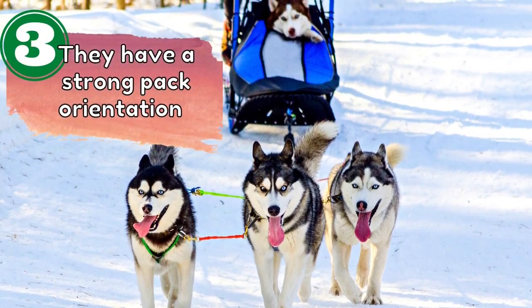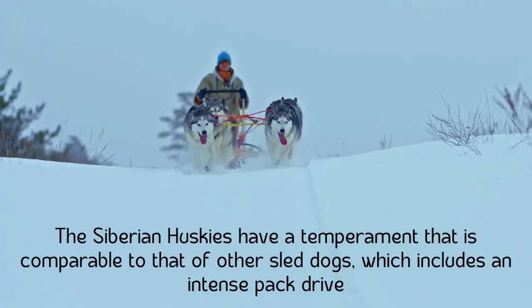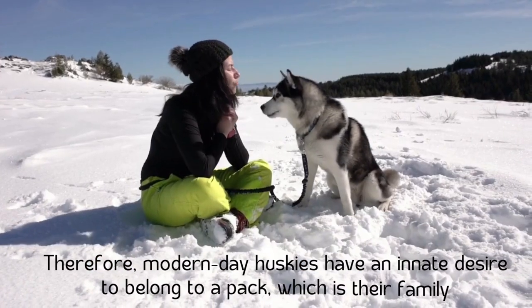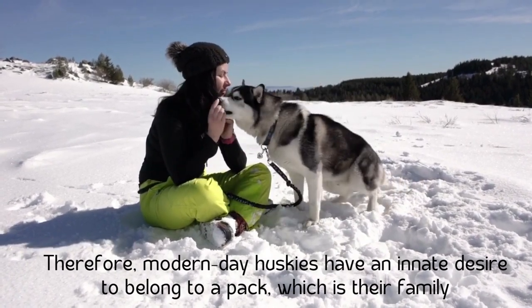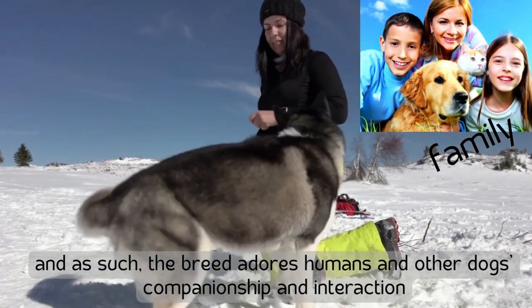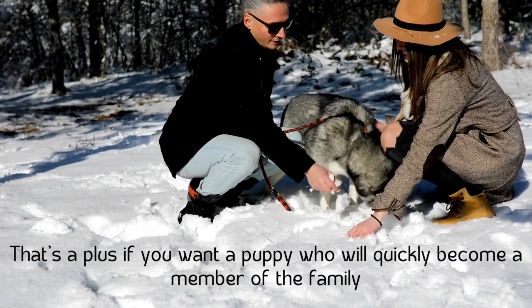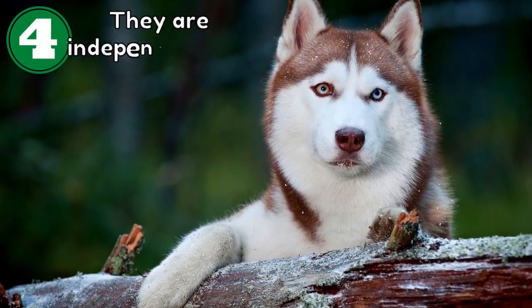Number three: they have a strong pack orientation. Siberian Huskies have a temperament comparable to that of other sled dogs, which includes an intense pack drive. Therefore, modern-day huskies have an innate desire to belong to a pack — which is their family — and as such, the breed adores humans and other dogs' companionship and interaction. That's a plus if you want a puppy who will quickly become a member of the family.